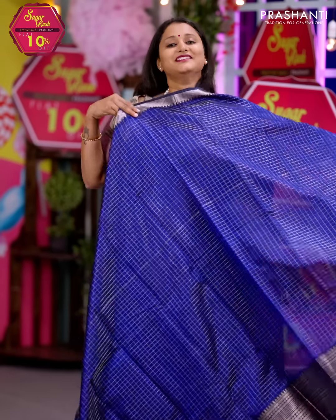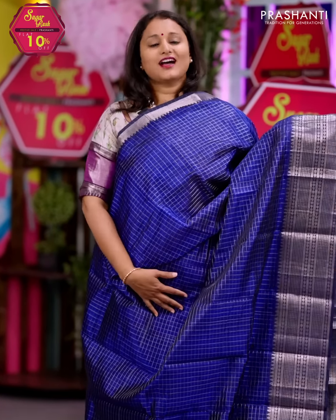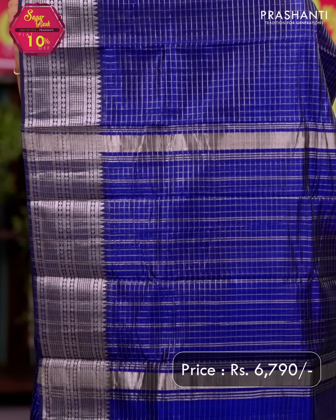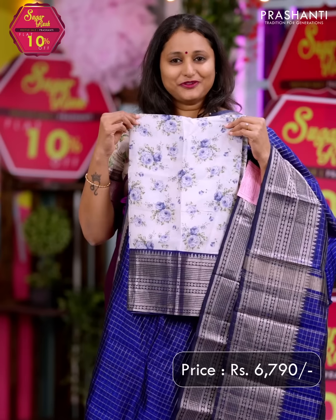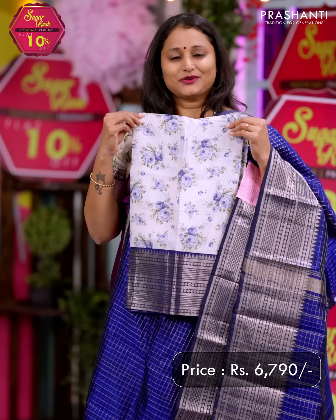Navy blue — one more in zari checks with very pretty Kanjivaram style borders, short and long on either side, with a simple silver zari checked pattern that runs throughout the body. A zari lined pallu, and a beautiful digital printed blouse in tassar silk. Priced at Rs. 6,790.